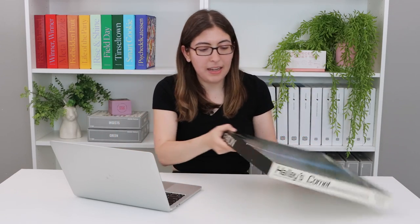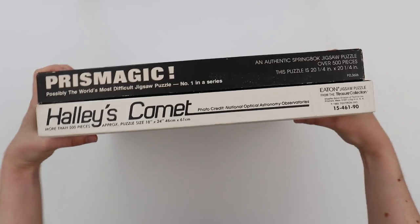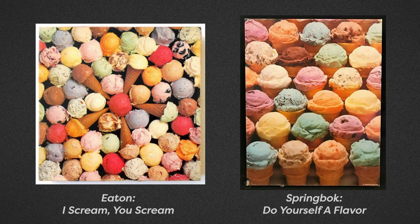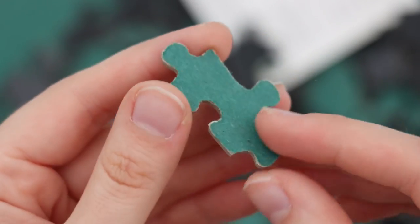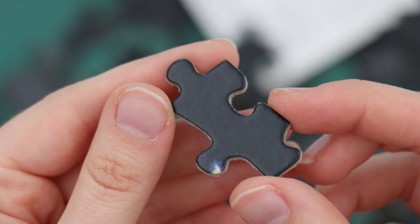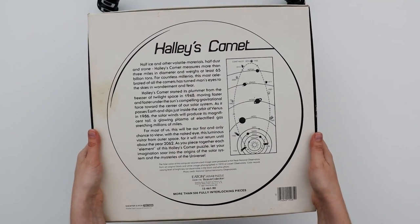Moving on, I would like to talk about a little company called Eaton Puzzles. So they were actually releasing puzzles right around the same time as Springbok, like in the 70s and 80s. You can see the boxes look very similar — it's this flat square box with the logo in black and white on the side. If you look at some of the designs of Eaton Puzzles, they and Springbok were releasing very, very similar designs. And the pieces are the same type of super thick cardboard that Springbok was also doing back then. I got this Halley's Comet puzzle just because I think it's so retro and just such a fun design.